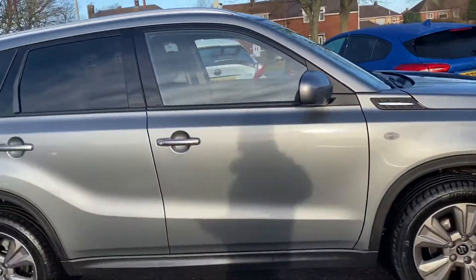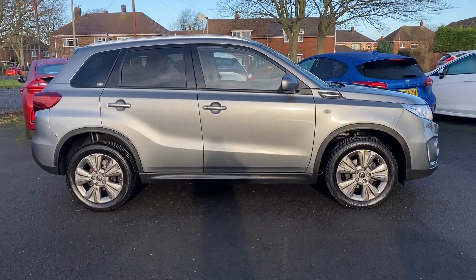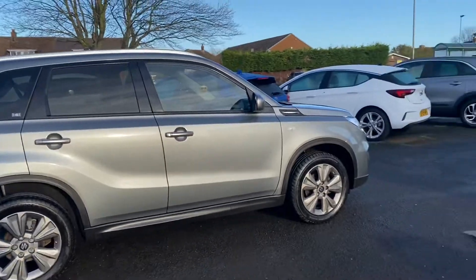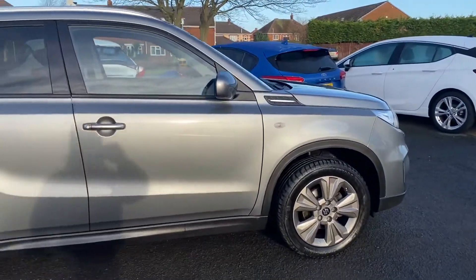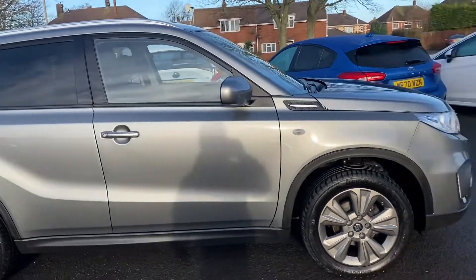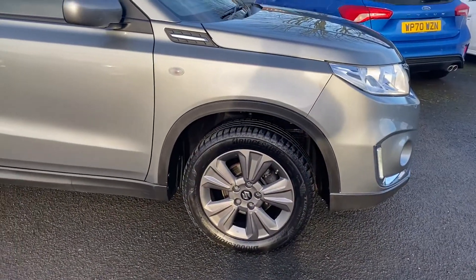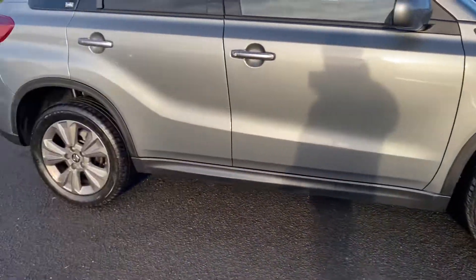It's a popular SUV in the Suzuki range. This is the allgrip version, so that means it's the four-wheel drive version of the car. It's in metallic grey — there'll be a proper name for the colour — and it's also got similar colour alloy wheels, so they're a slightly grey coloured alloys.